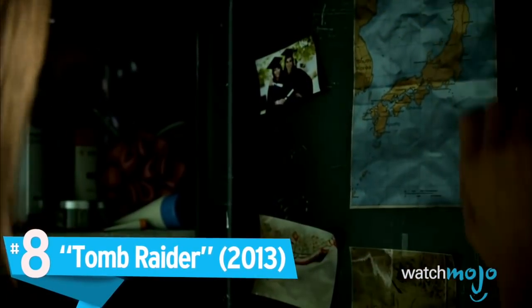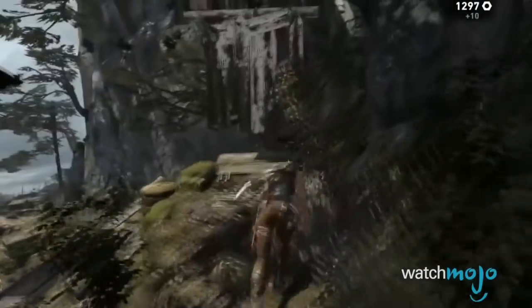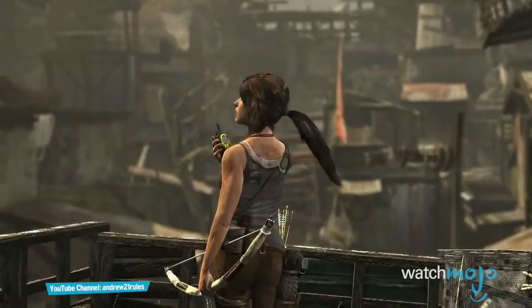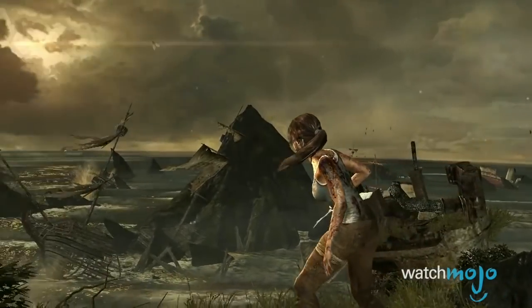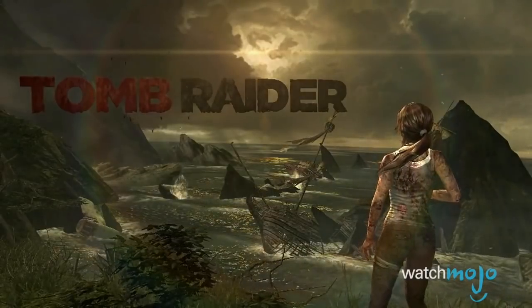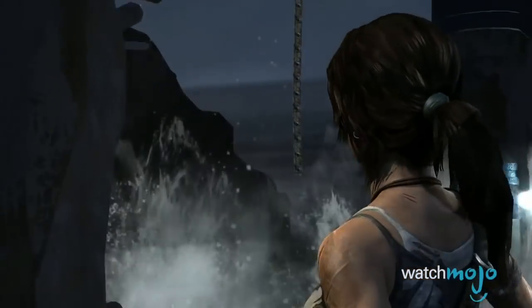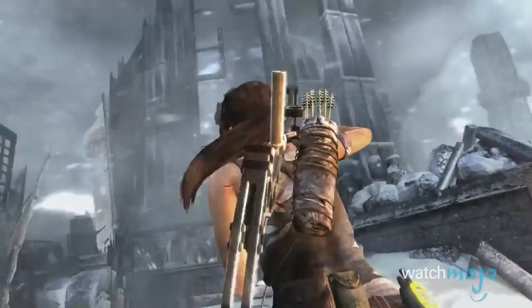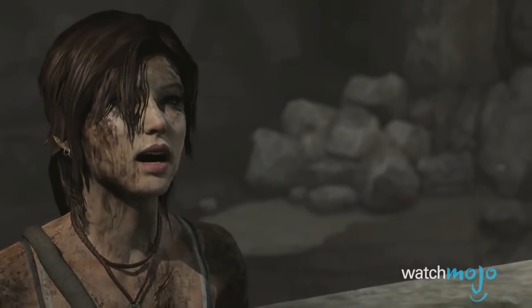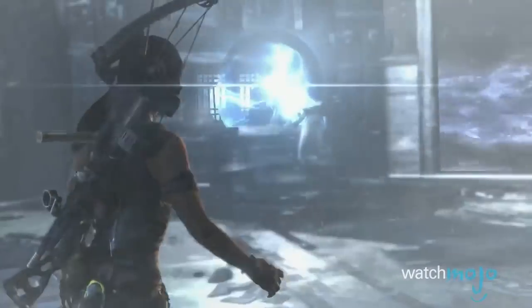Number 8: Tomb Raider. We can certainly say without hesitation that Lara Croft looks better than she did before. This reboot of the classic video game series sees a young and inexperienced Lara stumble upon an island off of Japan, and the scenery that island provides can leave the player breathless. From gigantic shipwrecks to burning villages, the settings are always amazing and always gorgeous. The characters themselves also look great, most notably Lara herself. Her facial expressions in cutscenes are always discernible, and even her movements throughout the game are realistic and fluid.